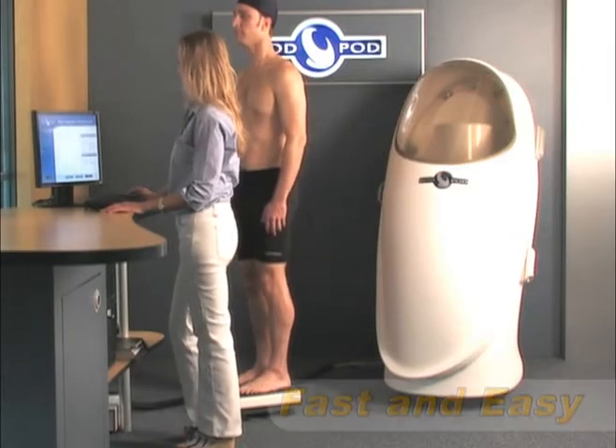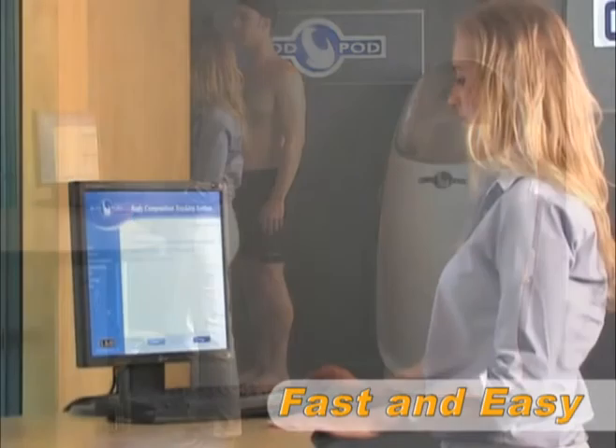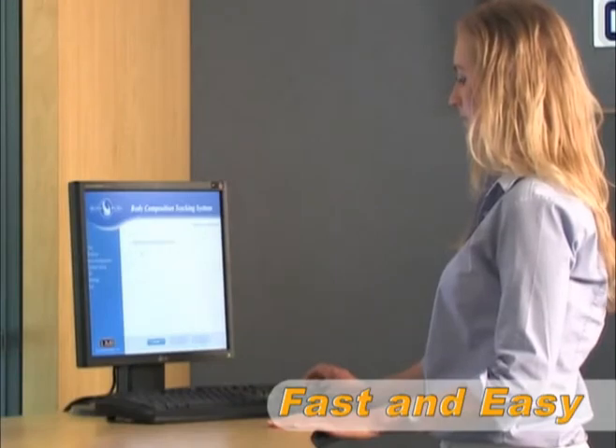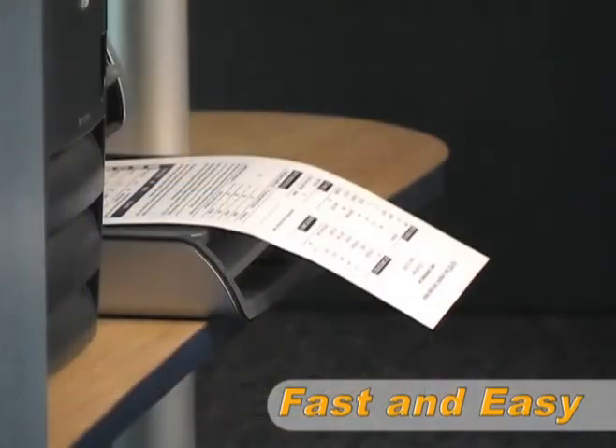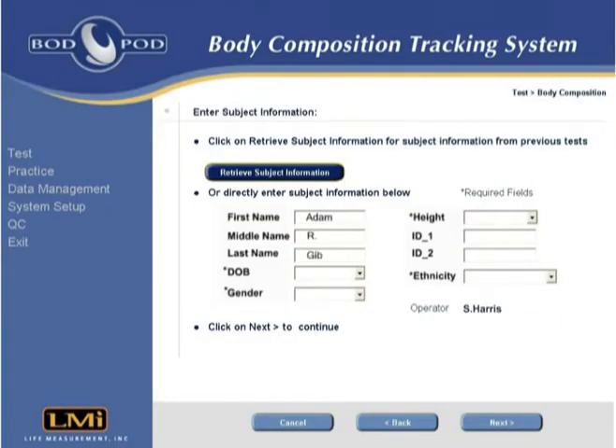Testing in the Bod Pod is easy, comfortable, and requires no difficult compliance issues. A complete assessment with printed results can be obtained in about five minutes. Even required operator training is minimal, because the Bod Pod software guides the operator step-by-step through the entire testing process.